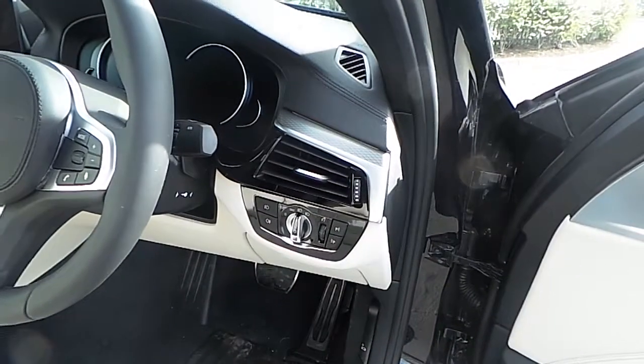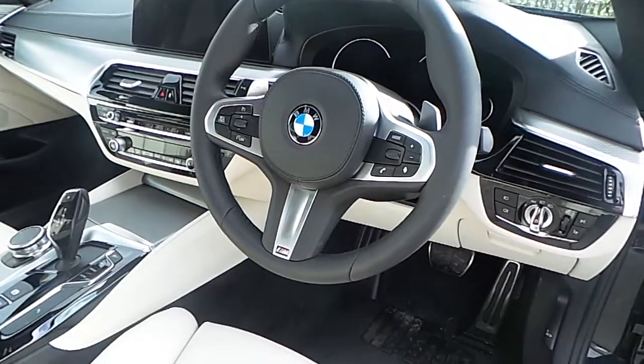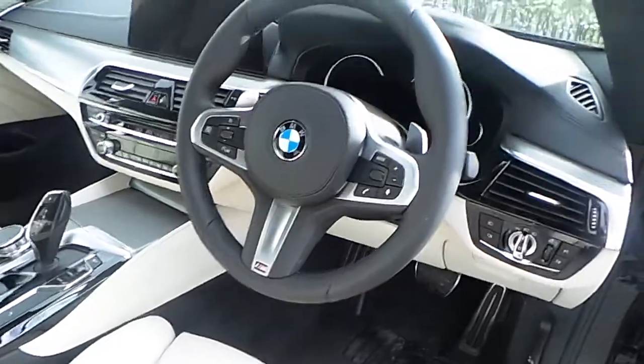You can see the BMW automatic headlights and automatic window wiper functions, as well as the BMW leather M Sport steering wheel with Bluetooth and cruise control functions.